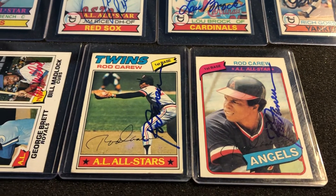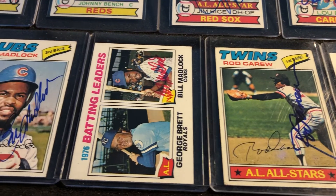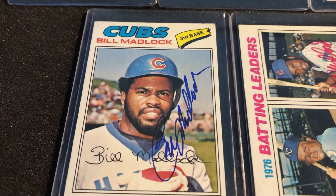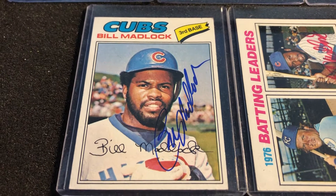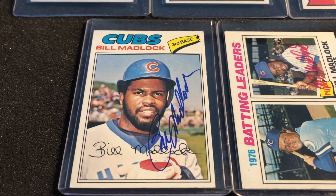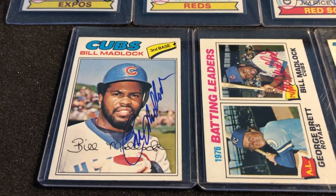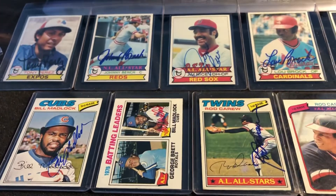I also wanted to do the 1977 Topps set, but I ran into the same issue. Still, great players and great-looking cards — look at the Mad Dog. That is a gorgeous card, and you can get it in your PC for under ten bucks. Gorgeous, especially if you're into clutch hitters of the 1970s — it doesn't get any better than that.